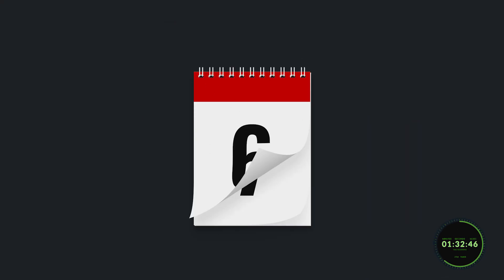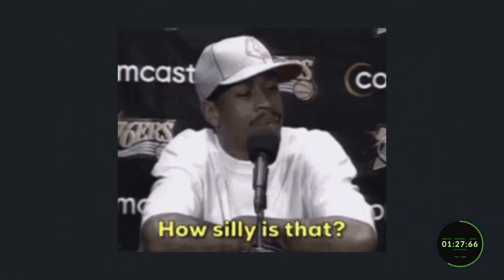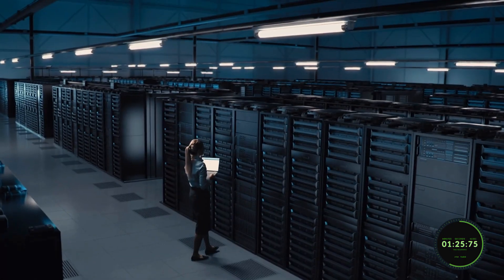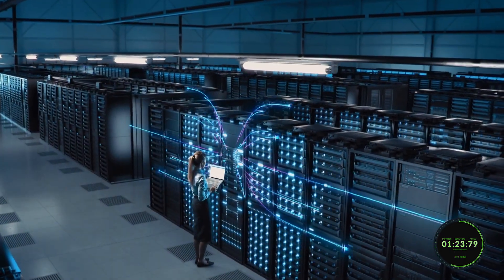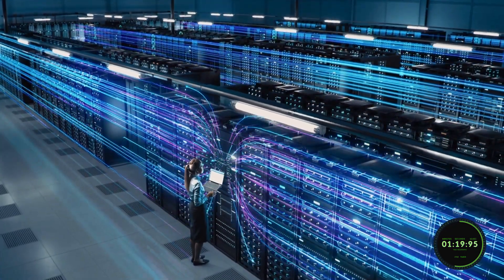Back in the day, we kept all of our data on paper, which was stored using these huge filing cabinets. But that's just not practical for today's day and age. So now we store all of our data electronically in these databases, and through SQL we're able to access and manipulate them.